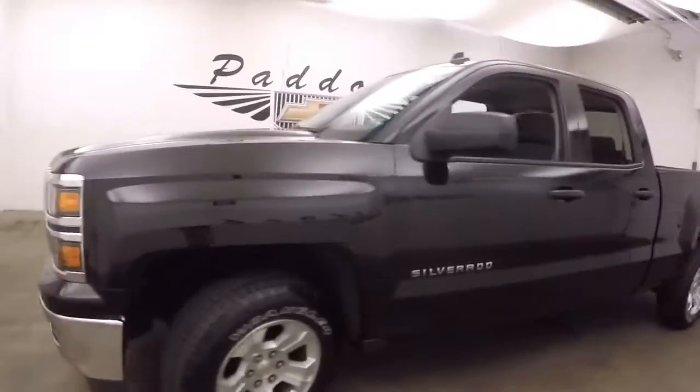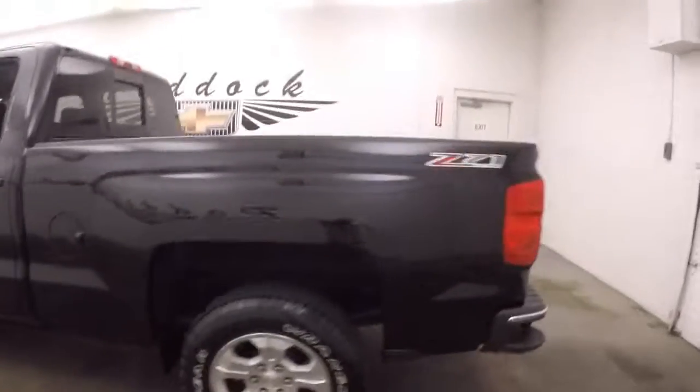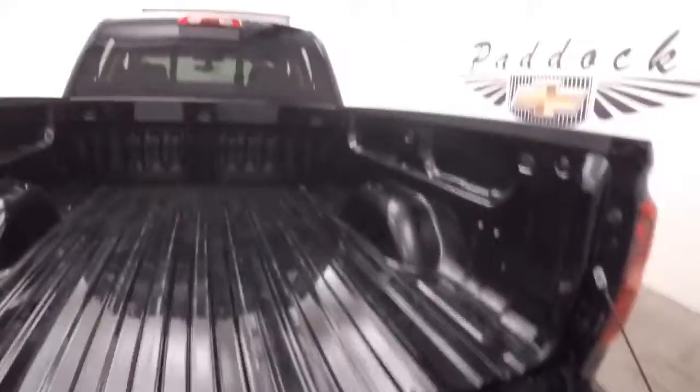Nice alloy wheels, some tires. Checks nice and straight. Great black paint. A standard trailer hitch.